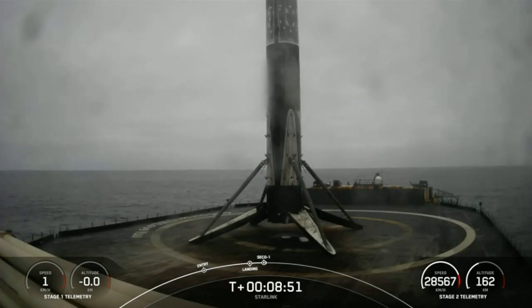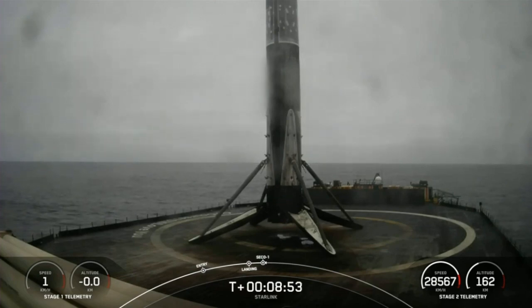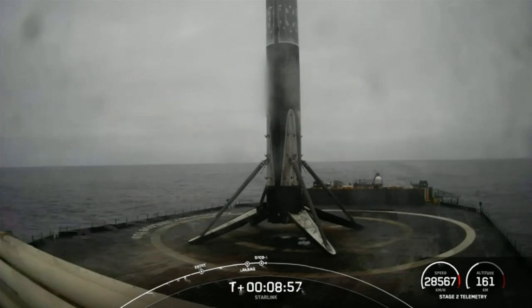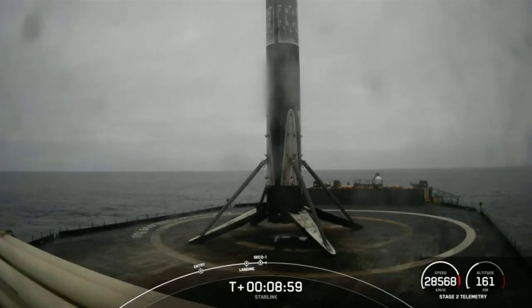We also had a successful SECO-1. We're currently awaiting nominal orbit insertion. And there's that callout for nominal orbital insertion.